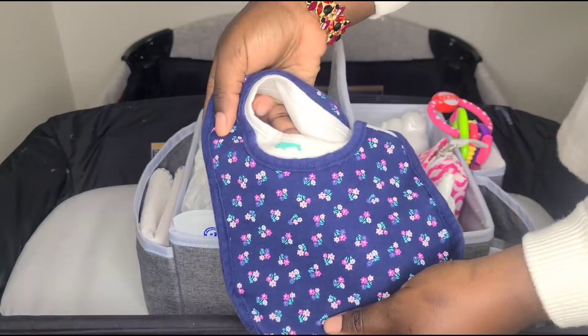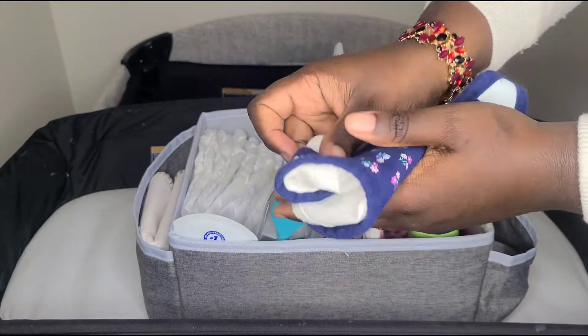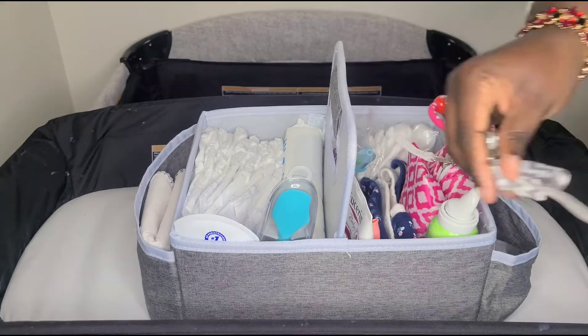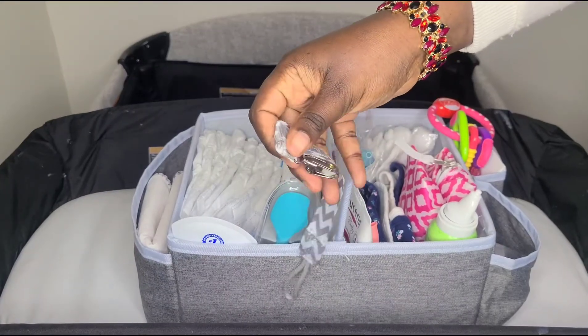I also like to keep some bibs downstairs because, as I said, she's drooling, so I swap them more often throughout the day. And we have a pacifier clip so that she doesn't drop her pacifier on the floor.